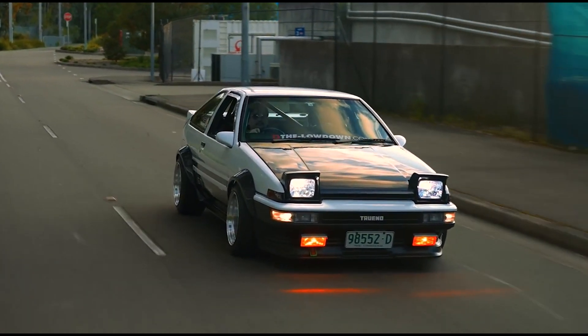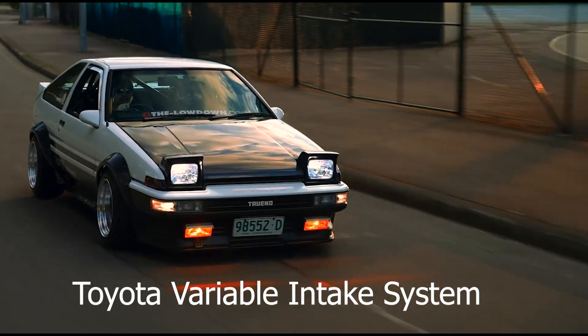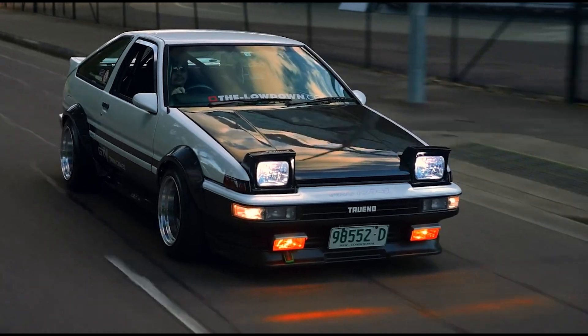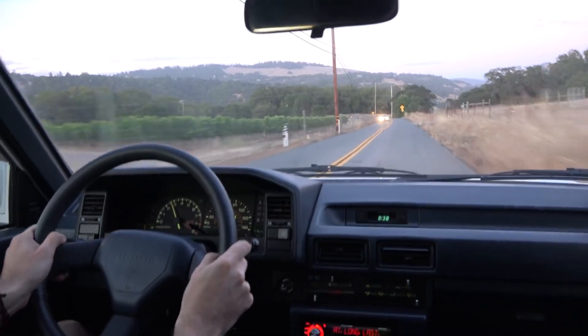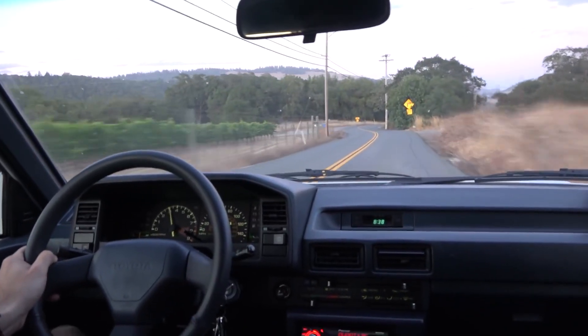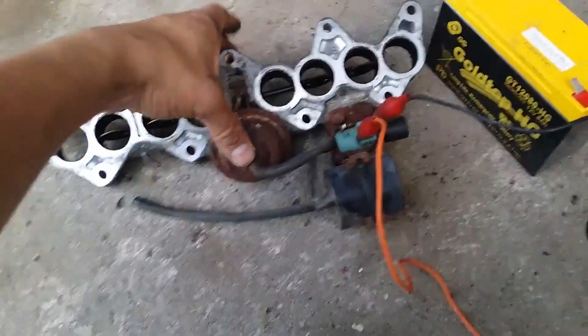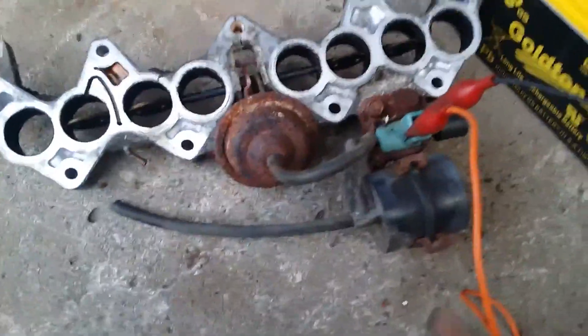This engine also has a thing called T-VIS, or Toyota Variable Intake System. T-VIS is an innovative technology implemented in the early iterations of the 4AGE engine, designed to improve the engine's low-end performance and maximize power output across a wide range of engine speeds. The T-VIS system operates by utilizing two intake runners per cylinder, simulating the effect of primary and secondary butterfly valves found in carburetor motors.